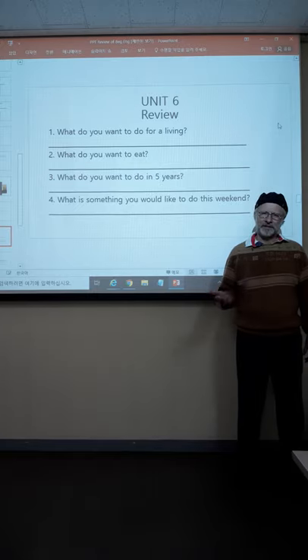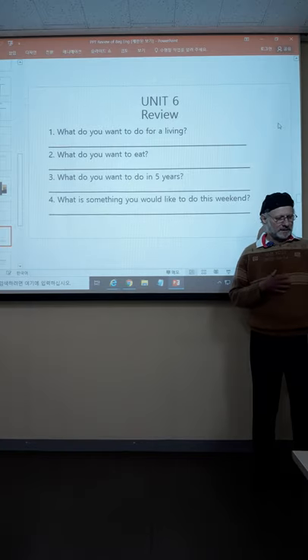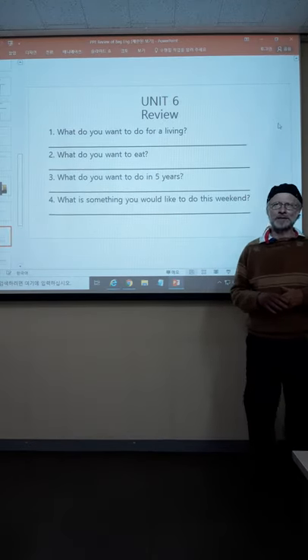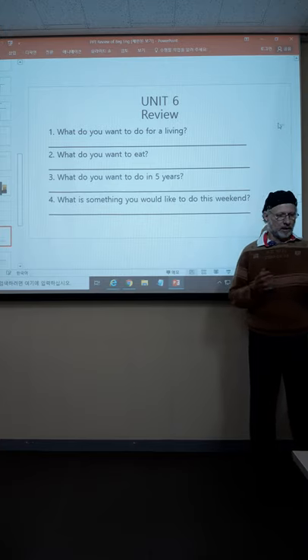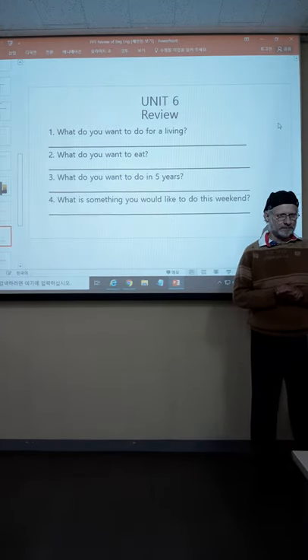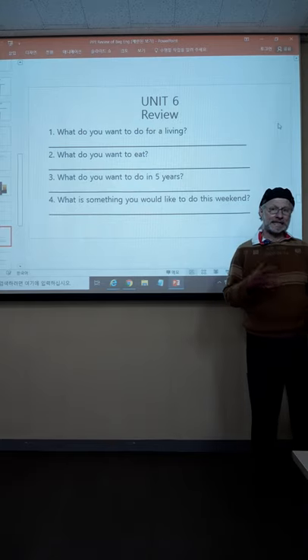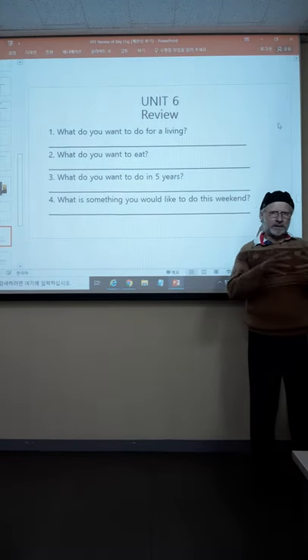Number three: what do you want to do in five years? There are different ways you can answer this question. For example: I want to be a landlord of an apartment building. You don't have to say 'I want to do' — you can also say 'I want to be' from that question. I want to become a doctor in five years. Be, become, do — I want to do a sabbatical. A sabbatical would be a break from teaching. So: do, be, become, go — the answer is really wide open.